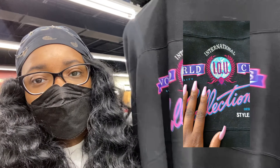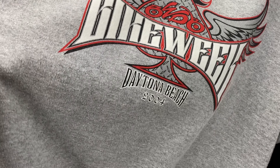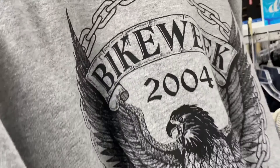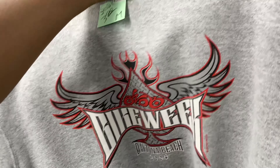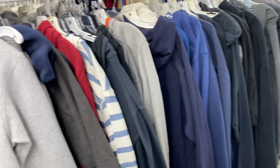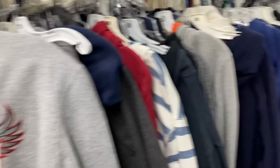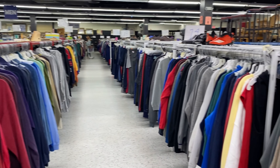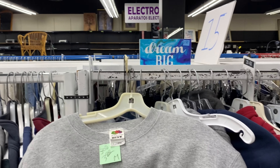Just pulled up to the thrift store — let's go ahead and see what we find. I have just walked into Southern Thrift Market and I'm already finding better stuff here than I did at the last place. There's this really cool Wisconsin sweater — I guess you could call it a crew neck. It's in really good condition; the quality is great and the print is nice and bold and just stands out, so this was definitely a nice find.